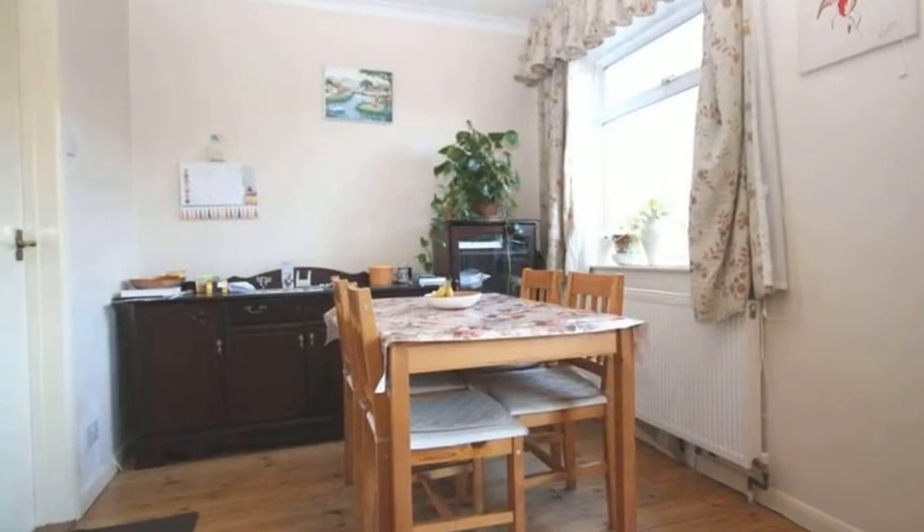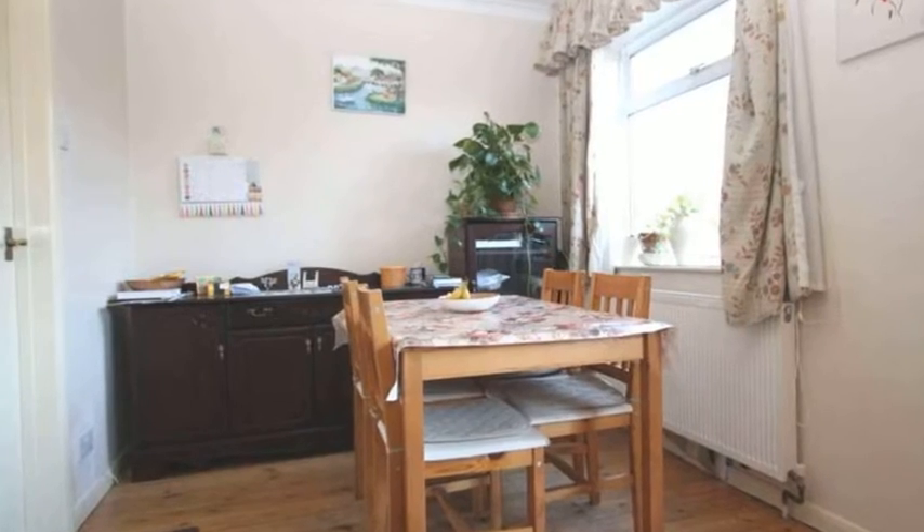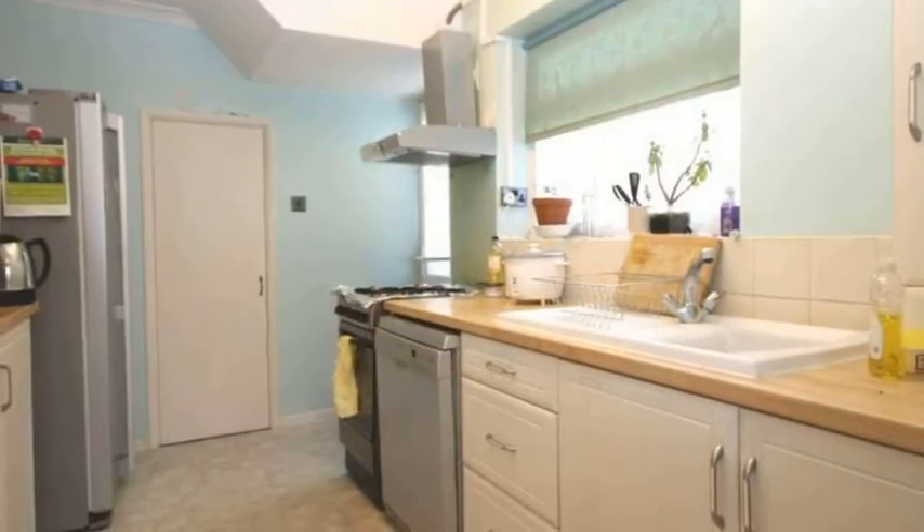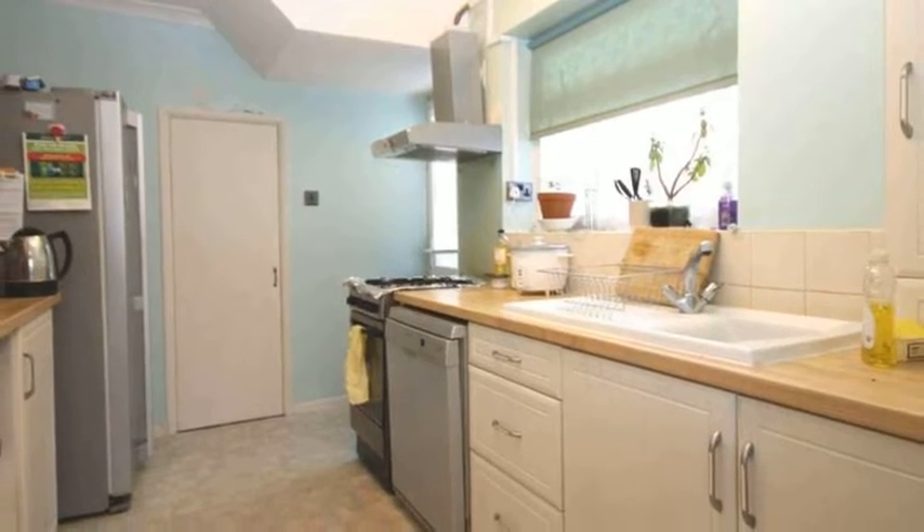A leap into the dining area with double-glazed sliding patio doors overlooking a substantial rear garden. The kitchen is fitted with a comprehensive range of wall and base units.